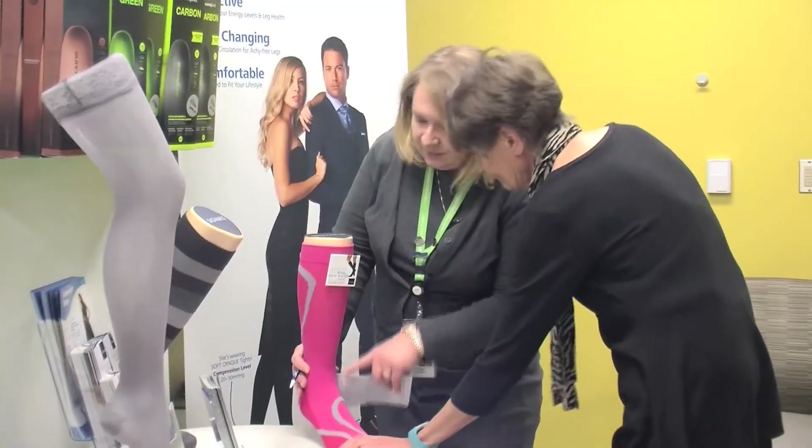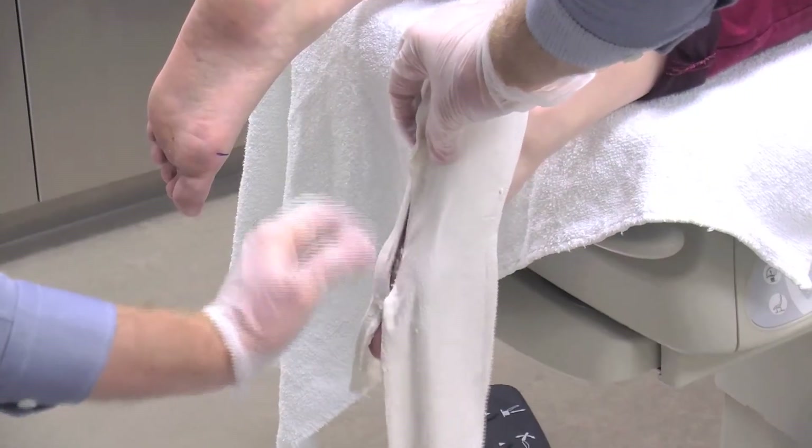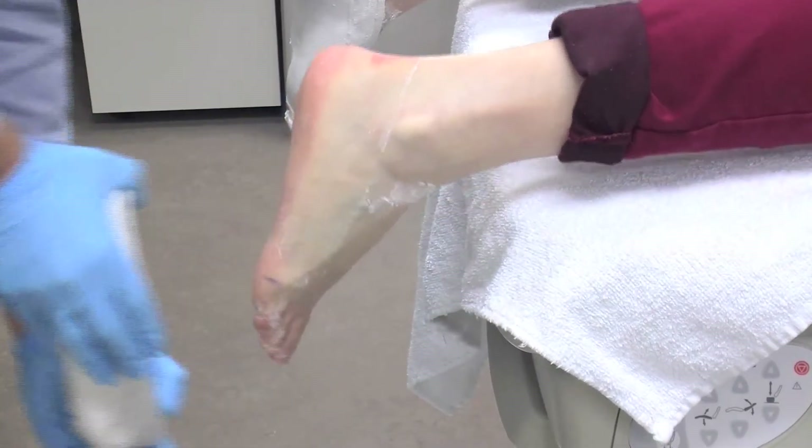These are just a few of the many problems we take care of. A biomechanical assessment determines the personalized care and education you will need to help improve and maintain your foot care health.